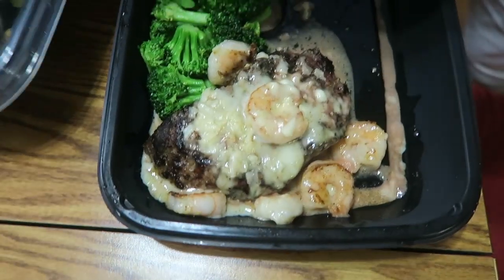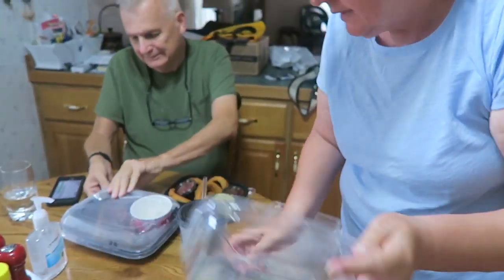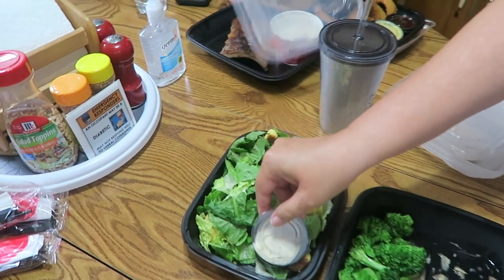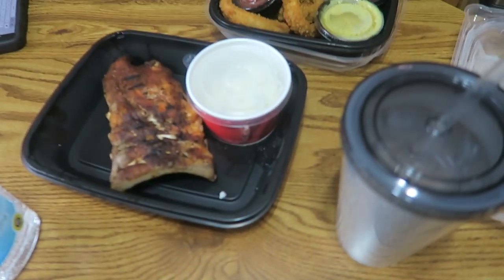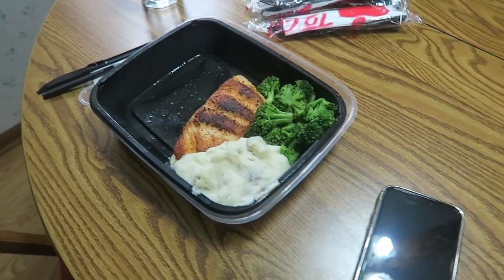Mom got shrimp and steak but with no seasoning because she can't handle pepper. Oh man, it's gonna be so good! I'm home now, so is Doyle — he's always here, it's like he never leaves.